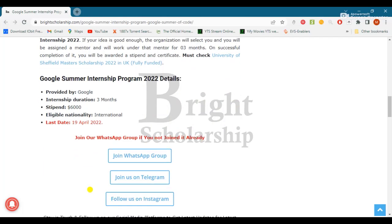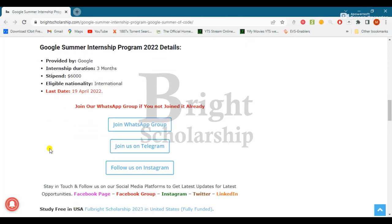Let's discuss the details of the Google Summer Internship Program 2022. The internship duration is three months and is provided by Google. The stipend is approximately $6,000. All international students are eligible for this internship program, and the last day to apply is 19th April 2022.